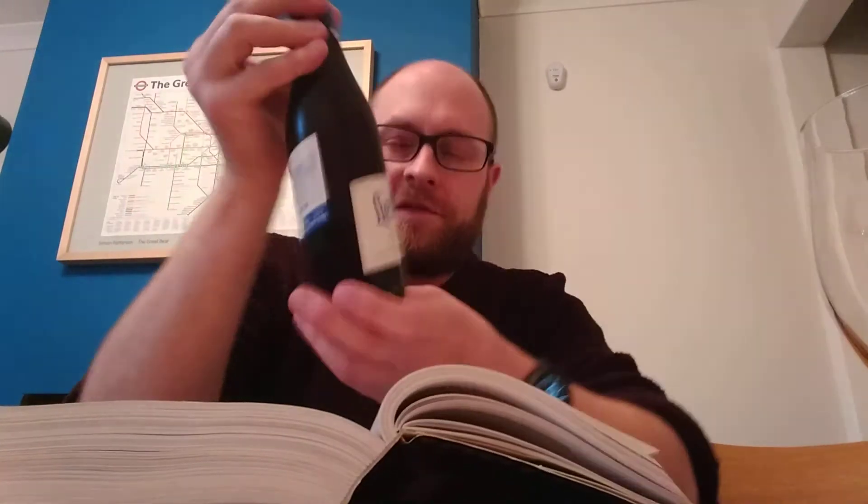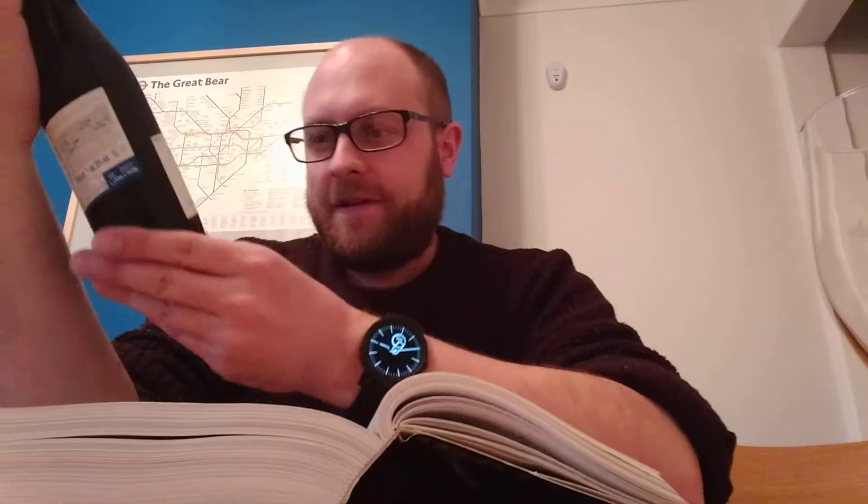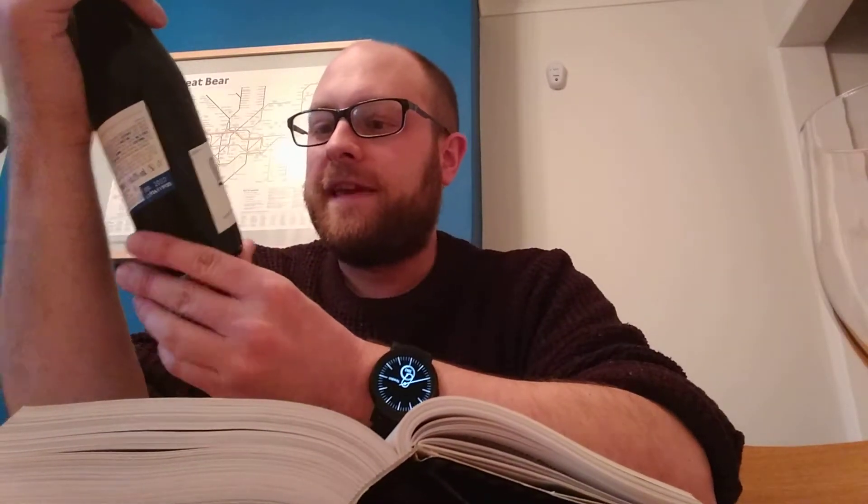A nice bottle, looks really classy. It's a brown bottle so I can't tell what's inside. I think it's a sour beer - let's have a look. Sour beer gets better with age. This is the 2017 blended version - I'll tell you a bit about it.